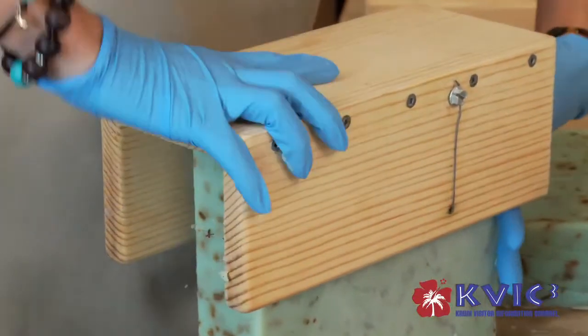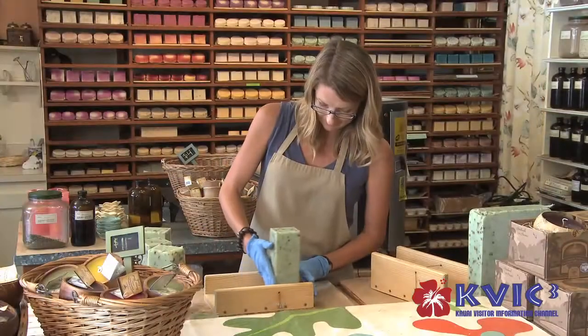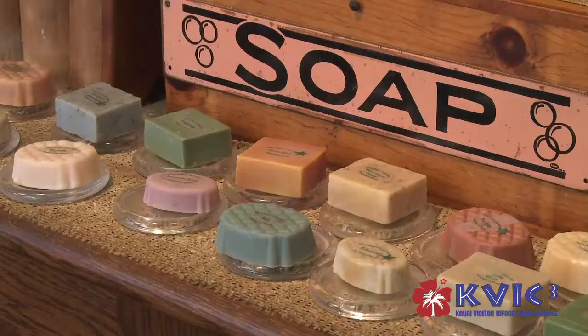We make soaps and candles right in the store for customers to come and watch. When we make our soaps, they're a base of coconut palm, olive, kukui, and macadamia nut oil. So they're really moisturizing.